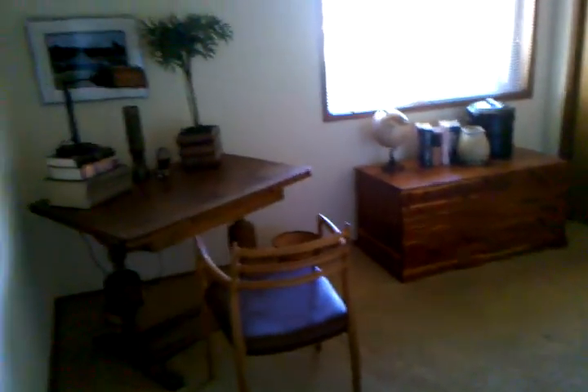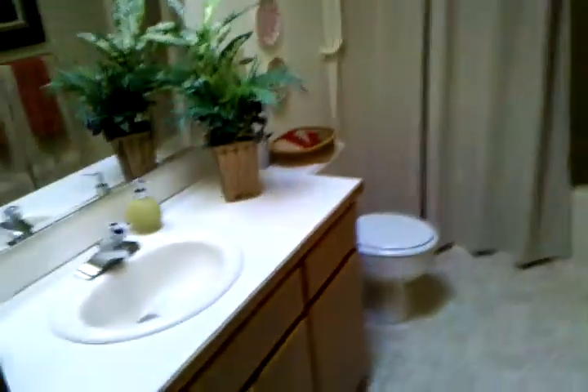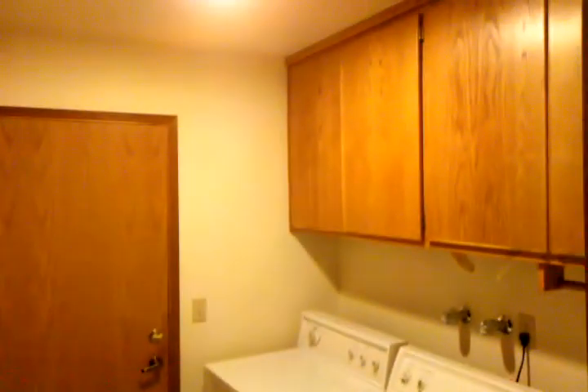Here's one bedroom. Here's the guest bath and it has a skylight. Utility room.